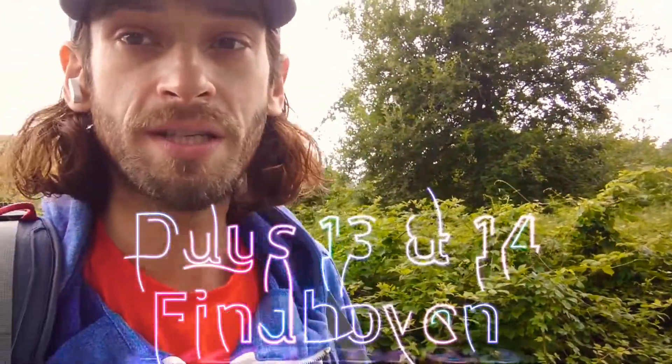Good morning everybody, just getting us going here today. This is the start of the Eindhoven section. We arrived here last night late.